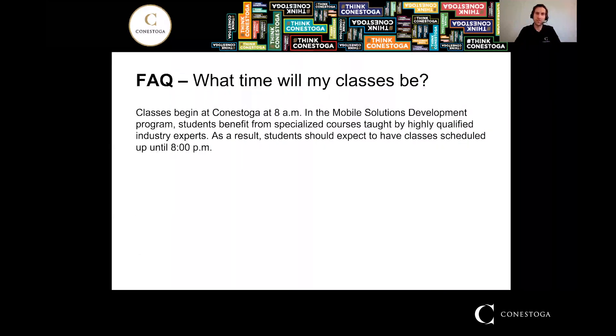What time will my classes be? Your classes will differ — every semester is different on exactly when your classes line up. The earliest classes begin at 8 in the morning and they can go as late as 8 p.m. You generally wouldn't have a day where you're there the full 12 hours. But in MSD in particular, we do have a lot of very specialized instructors in the mobile development field who teach at nights a lot. So students should expect to have classes scheduled later in the day, up to 8 p.m.